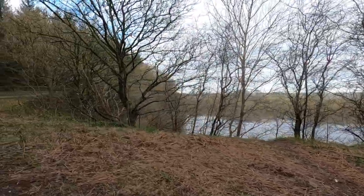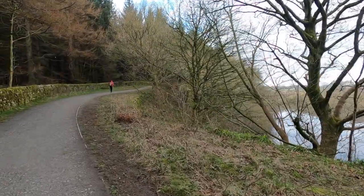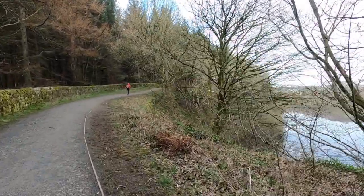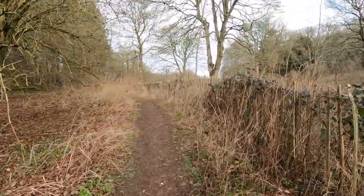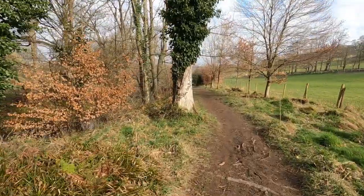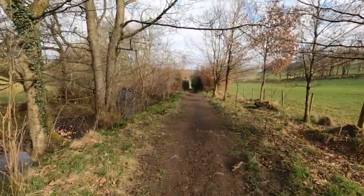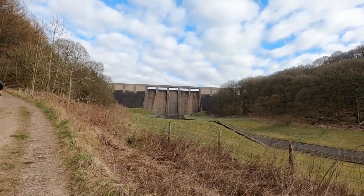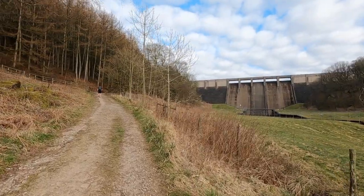The route is to follow the edge of the reservoir all the way around, I think, to a car park at the other end. I've just clocked four miles and I've crossed the road at the top of the reservoir. This path I'm on now is part of the Six Dales Trail. That must be the dam of Thruscross Reservoir and I think I can't be too far off.